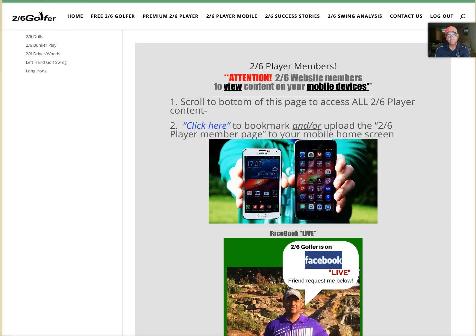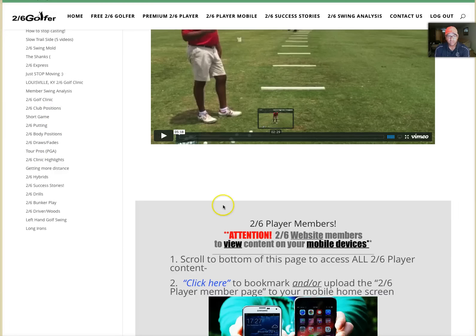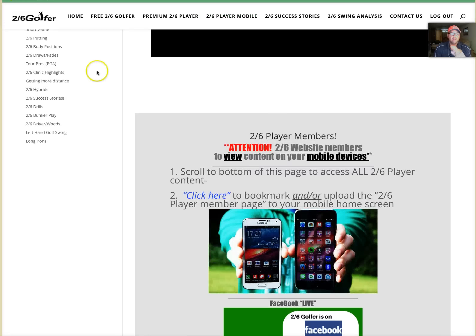For those of you who joined through the website, you want to put this page on your mobile device. You can scroll to the bottom on your mobile device and get the content there, or you can click the link which will take you to a Two Six Player page. Pull that page up on your mobile device — not your computer — and upload it to your mobile home screen. It'll be like a little icon that sits on your home screen, treated just like a mobile app.